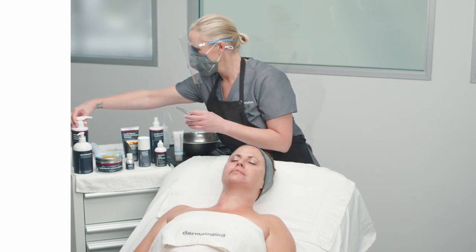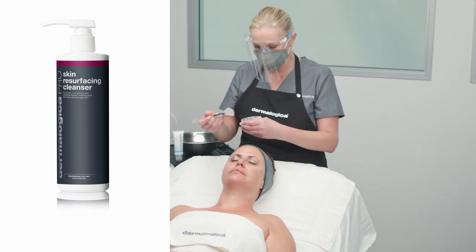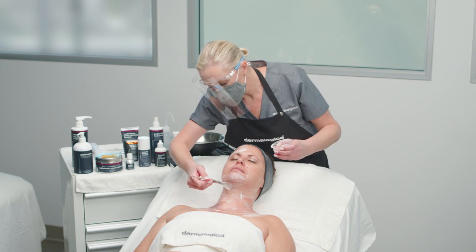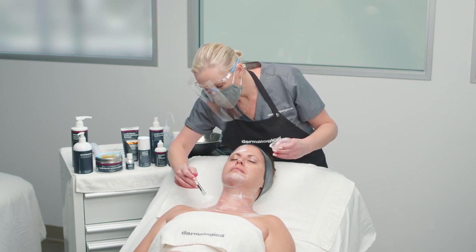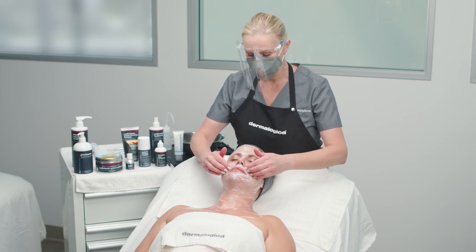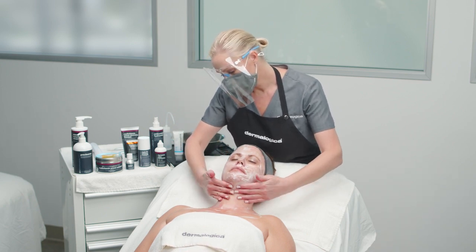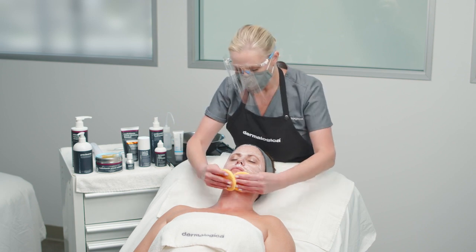For the second cleanse, dispense skin resurfacing cleanser into a cup and mix with a small amount of water. Apply with a fan mask brush to the face, neck and chest and follow with a cleansing routine. This is a fantastic cleanser that also works to pre-exfoliate the skin with lactic acid, preparing the skin for products to follow. To remove, use damp sponges and warm water.